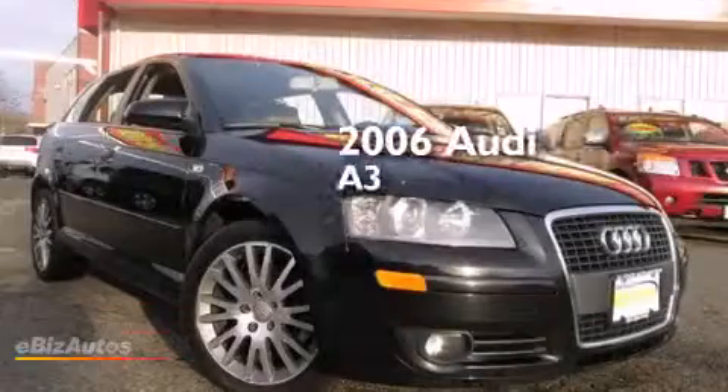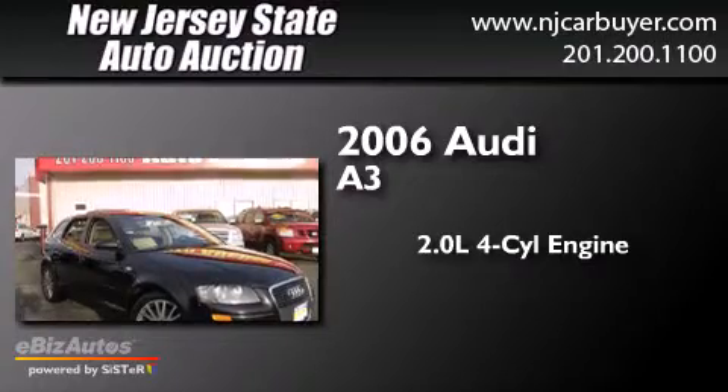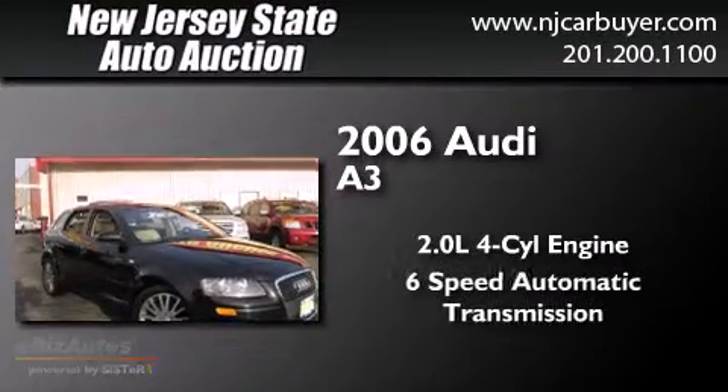This is a 2006 Audi A3. It features a 2.0 liter 4-cylinder engine and a 6-speed automatic transmission.